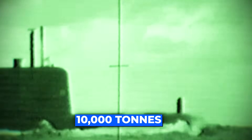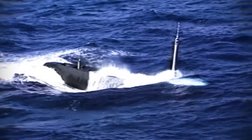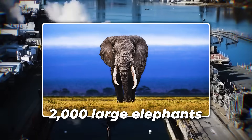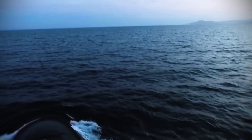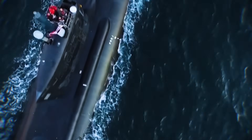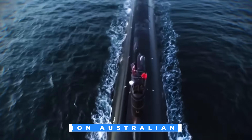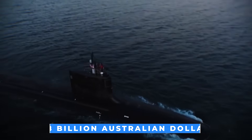A silent hunter, a steel leviathan displacing over 10,000 tons, glides through the ocean depths for months without ever needing to surface for fuel. This colossal machine, heavier than 2,000 large elephants and longer than a football field, is Australia's future nuclear-powered submarine fleet, a project so immense it is estimated to cost up to 368 billion Australian dollars.